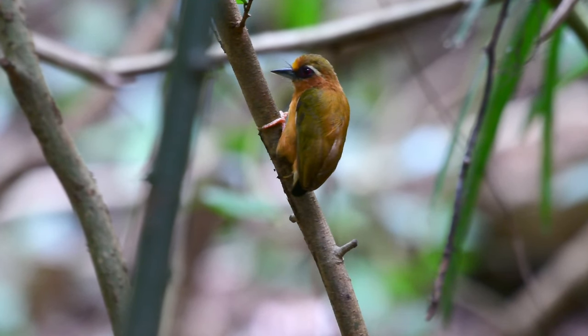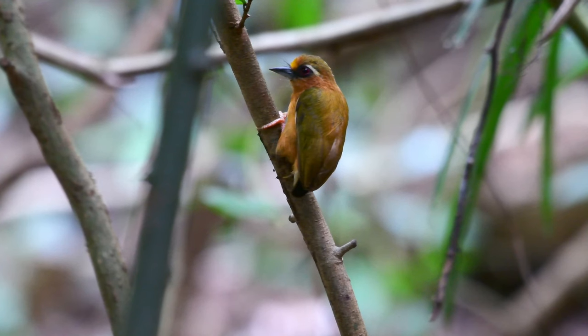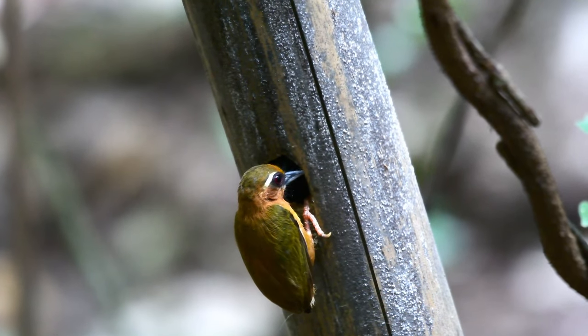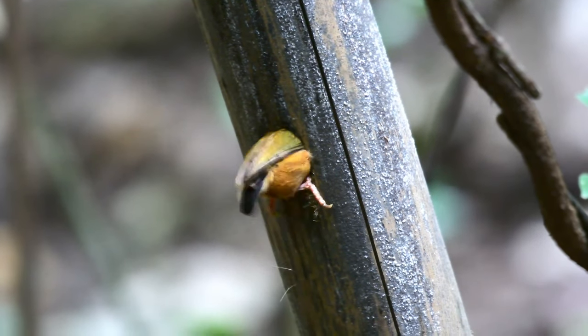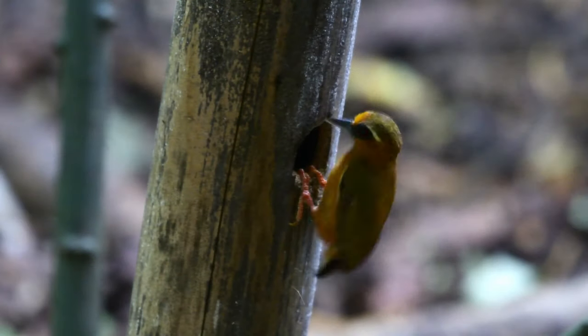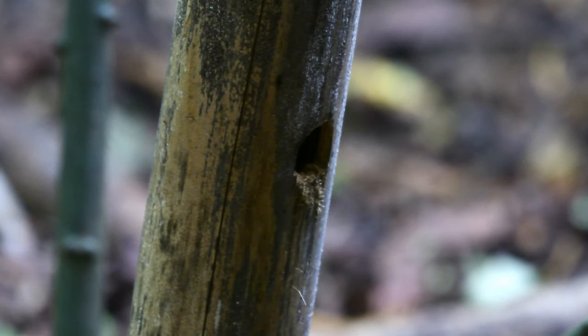Anyway, that's it for another little short video today on the white-browed piculet, and I'm sure you'll agree with me that this is one super cute little woodpecker. What a great little bird! As always, don't forget to like, comment, subscribe, and share with your friends if you wouldn't mind. I'll see you on the next one — bye for now!